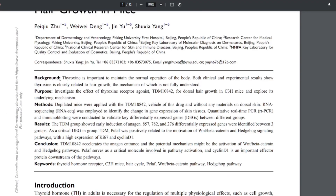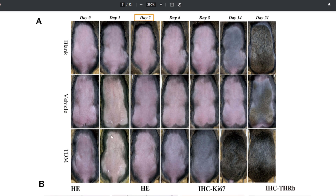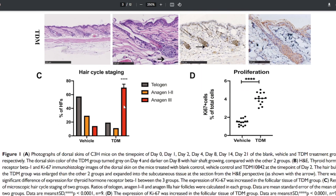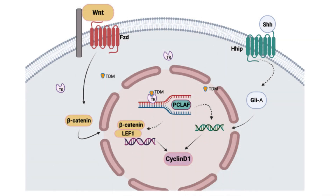The preclinical studies conducted on animal models, such as the C3H mice, have demonstrated the dose-dependent efficacy of TDM-105795 in stimulating hair growth, providing a strong foundation for its therapeutic potential. These studies suggest that TDM-105795 can effectively activate dormant hair follicle stem cells, leading to the induction of the growth phase in hair follicles that have transitioned to the resting phase.